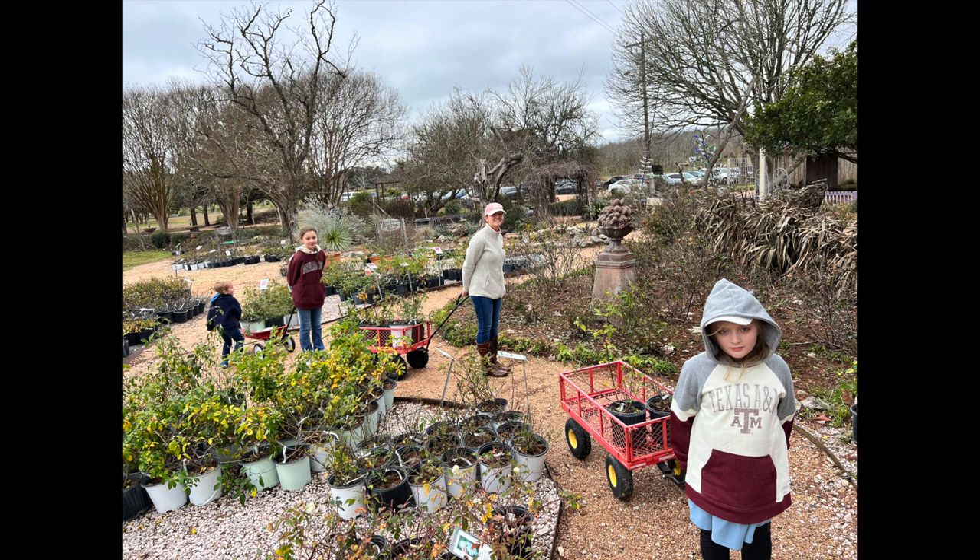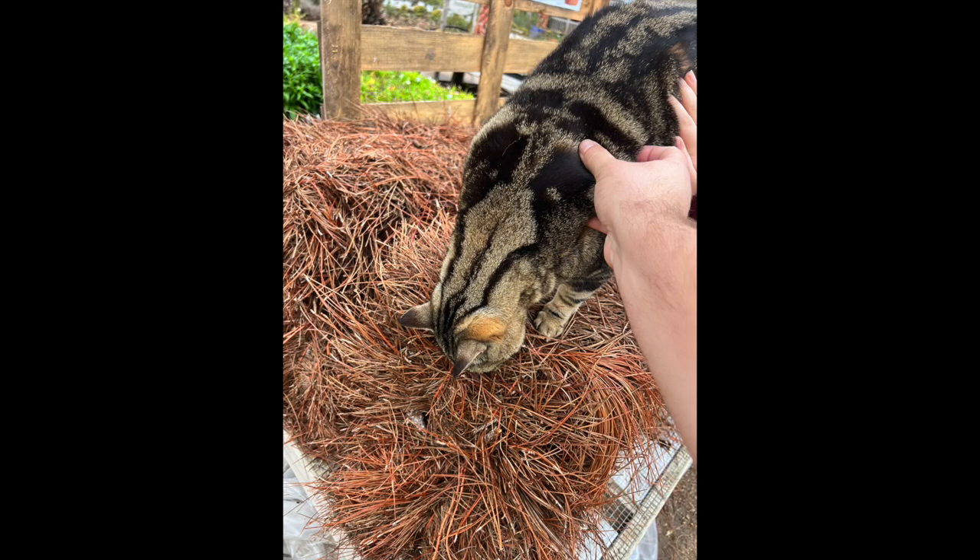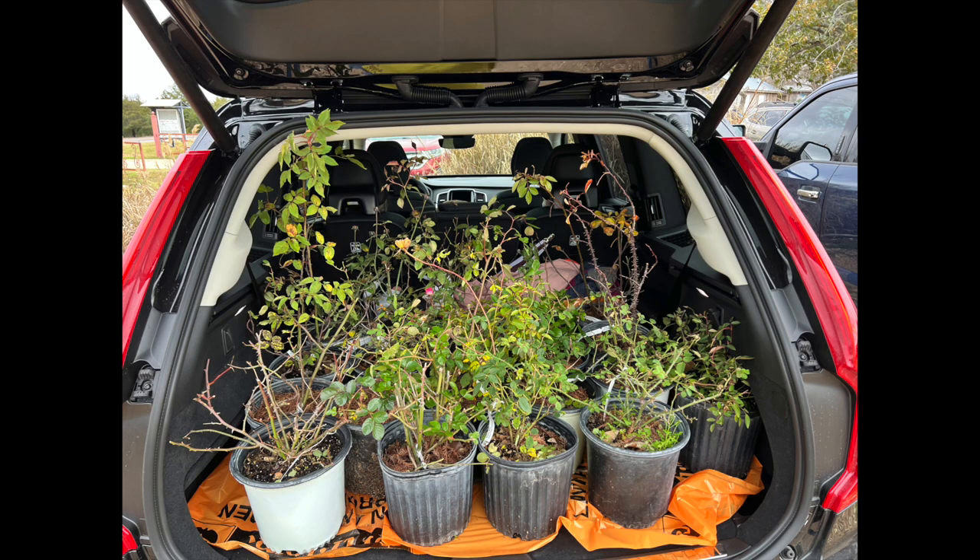They had handy wagons to pull your roses in — we needed three of them. They also had some friendly cats running around the gardens. During checkout, the cashier kindly asked if we'd like any plastic to lay down in the car under the pots, something I never think about, but it was definitely helpful for the rental car. Overall, it was a pretty enjoyable experience and everyone we interacted with was very friendly and helpful.